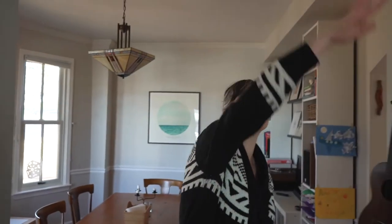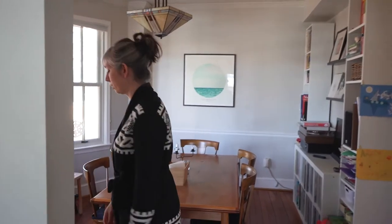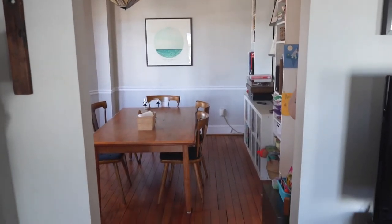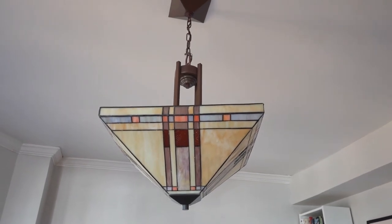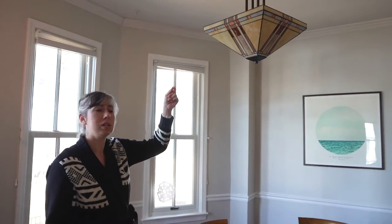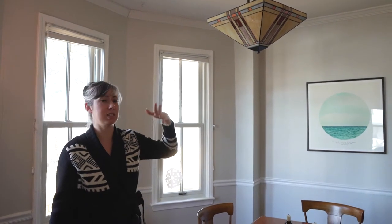Now we are in the dining room. We have these sort of arched entryways — I don't know if these are original to the house either, but we really like that they add a little bit more character as you go from one room to another. We love the Scandinavian style, and this light fixture is something we're talking about replacing. It's an older fixture that fits more with the Craftsman style, so we're thinking about getting something like a Danish light fixture.